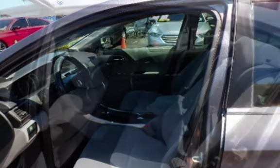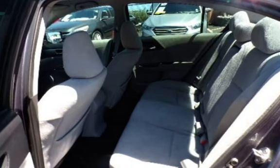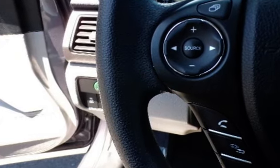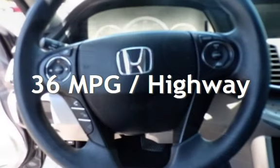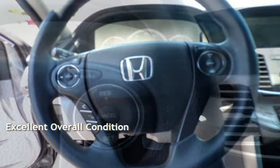This Honda has less than 98,000 miles on the odometer. Estimated fuel economy for this vehicle is 27 miles per gallon in the city, and 36 miles per gallon on the highway. This vehicle is in excellent overall condition.